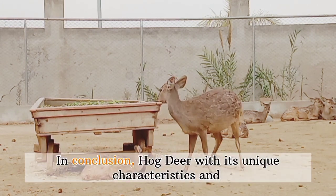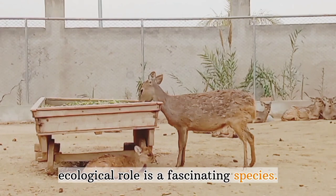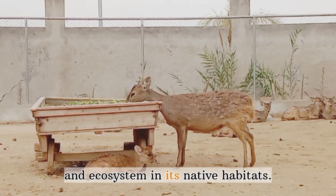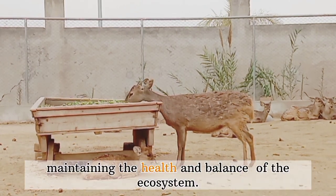In conclusion, the hog deer, with its unique characteristics and ecological role, is a fascinating species that showcases the interconnectedness of wildlife and ecosystems in its native habitats. Understanding and conserving the species is crucial for maintaining the health and balance of the ecosystem. If you want to gain knowledge about another animal, don't forget to share your love by like, share, and subscribe to Thinkers of Biology. See you soon. Bye.